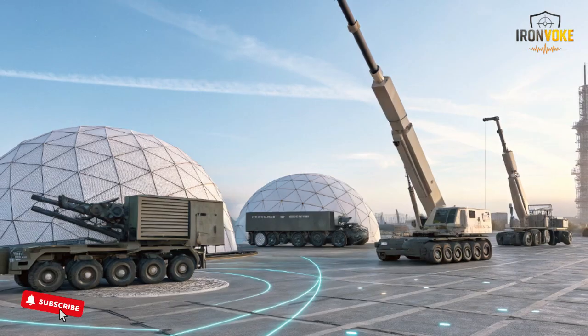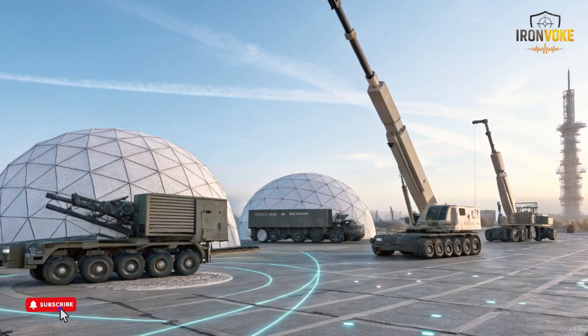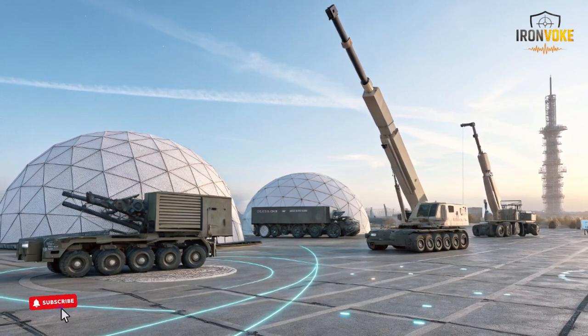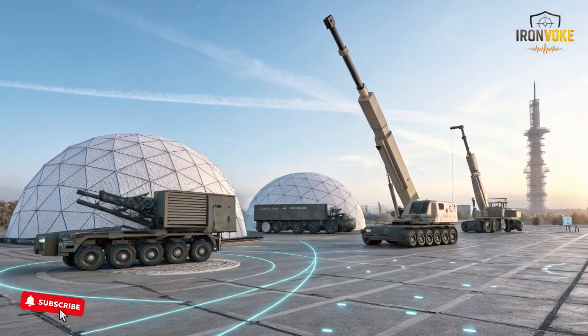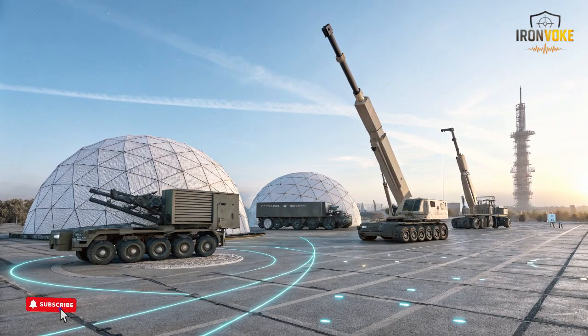While the accelerated production brings many advantages, it also introduces new challenges that both countries must address carefully. One challenge involves the supply chain for advanced electronics, optical systems, and energy modules. These components require highly specialized materials and precise manufacturing standards. To manage this, Israel and the United States are expanding their supplier networks and increasing local production of sensitive components. Another challenge is ensuring that fast production does not reduce quality. To prevent this, factories use automated inspection systems, advanced testing chambers, and strict calibration routines.